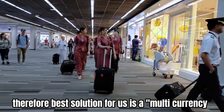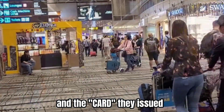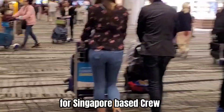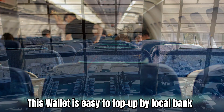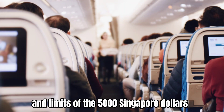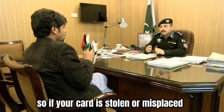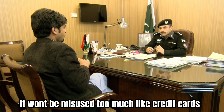Therefore, the best solution for us is a multi-currency digital wallet and the card they issue. For Singapore-based crew, this wallet is easy to top up via local bank, and it's a debit card with a limit of 5,000 Singapore dollars. So if your card is stolen or misplaced, it won't be misused too much like credit cards.